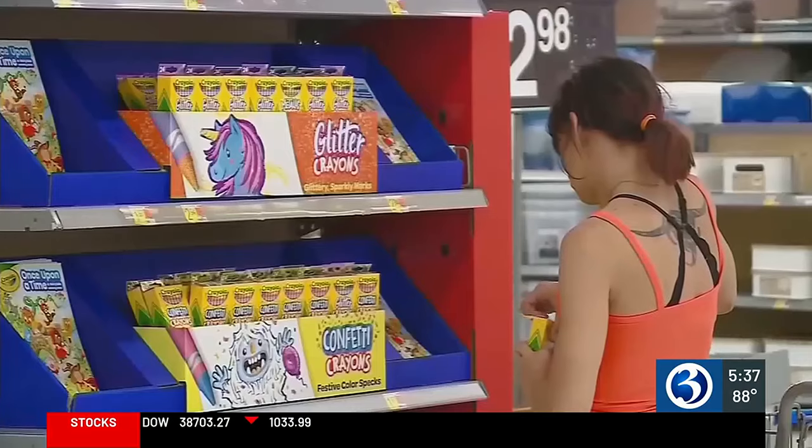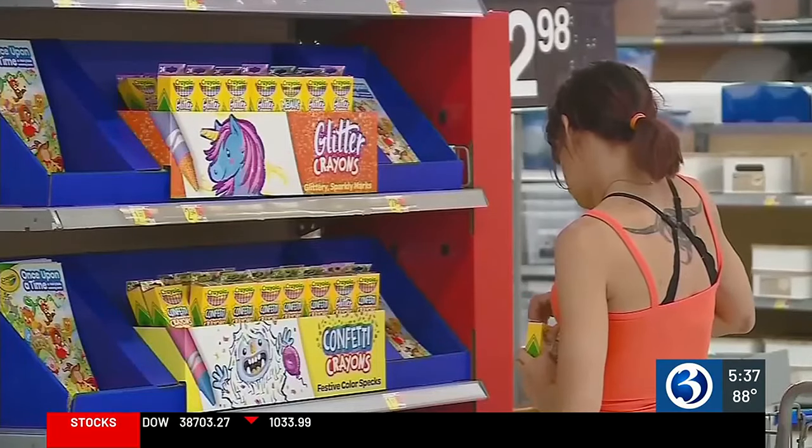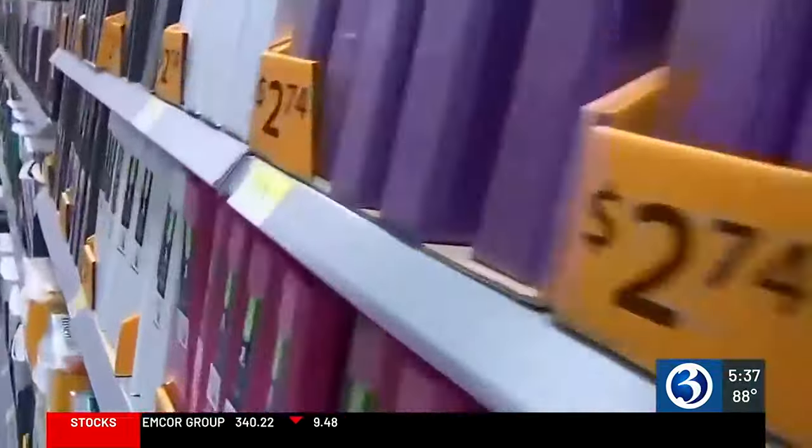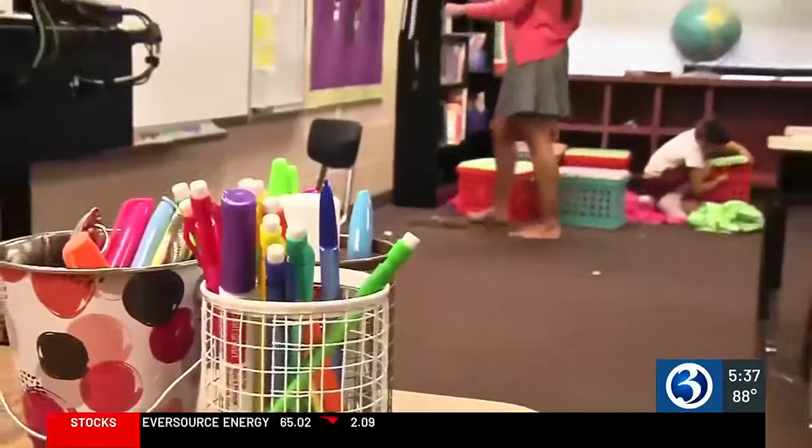If you know there are items you're gonna need, you could go ahead and stock up now. Another pro tip: if you see a deal on an item that typically runs out fast, don't hold back. If you're looking at a warehouse store where they might have a certain number of items, some of those early things might sell out.